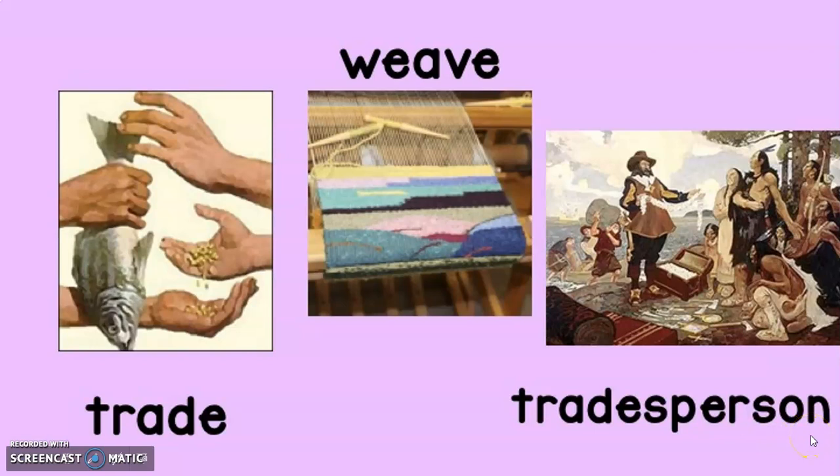The next vocabulary word is tradesman — a person who works in a job that requires special skills, knowledge, and tools. For example, my aunt is a tradesperson because she works as a carpenter building houses out of wood. The last vocabulary word is weave — to combine strands of thread or yarn in an alternate pattern in order to make cloth. For example, the woman asked her daughter to help her weave pieces of yarn to make a square of cloth.